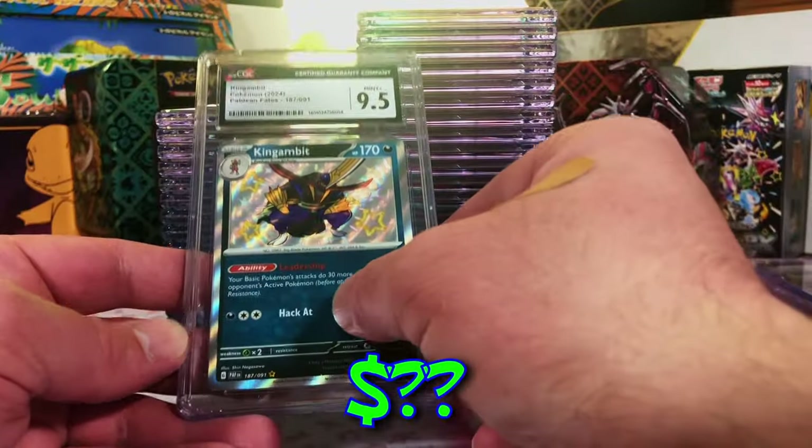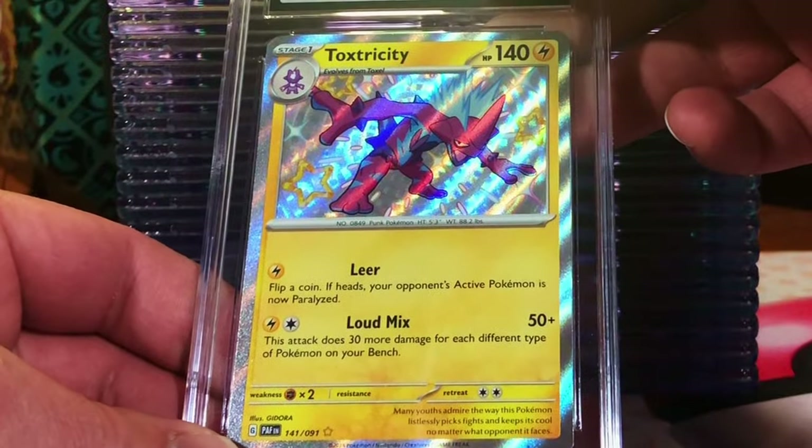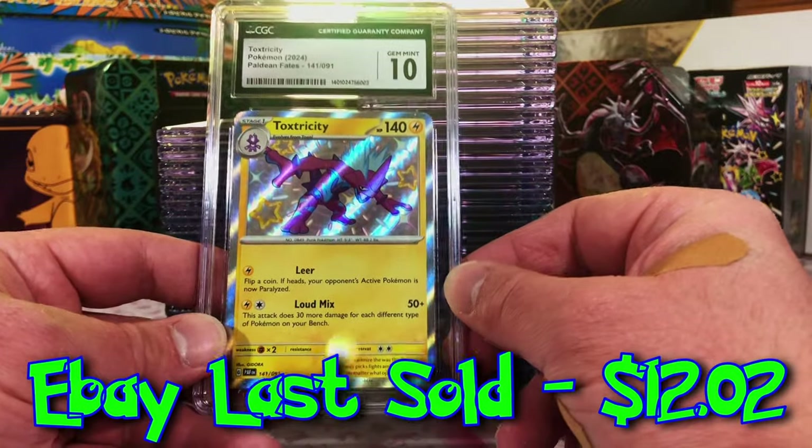I'm telling you, we're scoring the good grades. Toxtricity Shiny Rare — I'm going with a 9.5. Gem Mint 10! Another 10 for the pile.